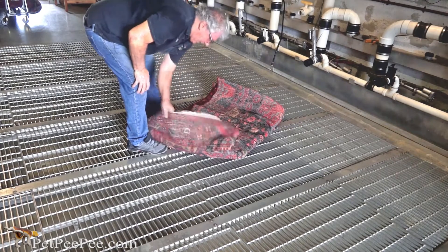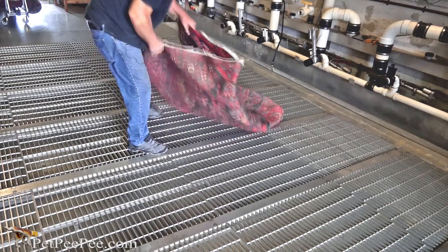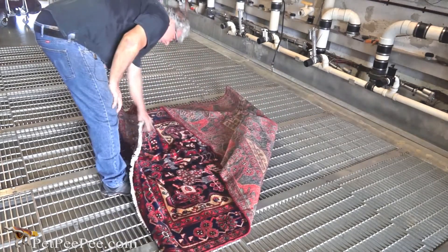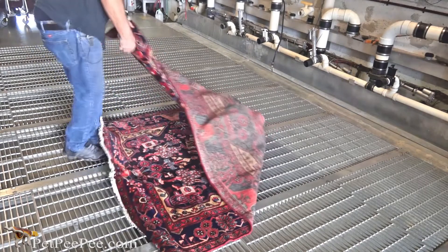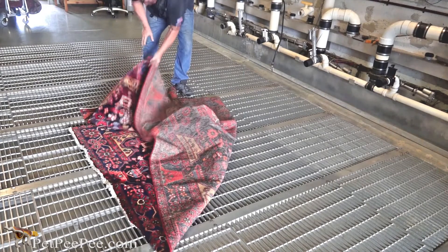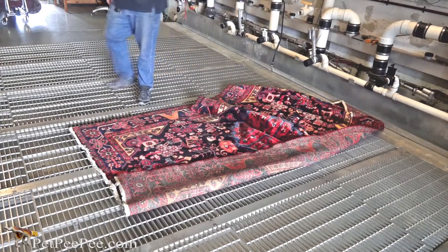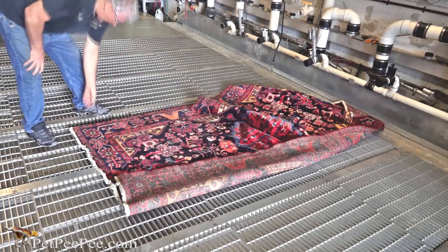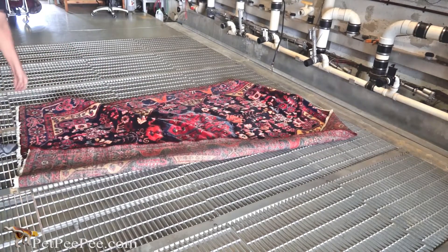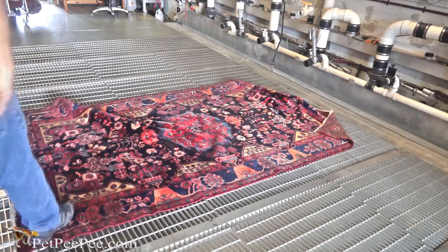Hello. What it will take to clean a beautiful rug that has vegetable dye, because all the color is so vivid and strong. What it will take to clean it and remove the nasty urine odor. I developed a secret formula. I am using the natural cleaner from the Dead Sea.